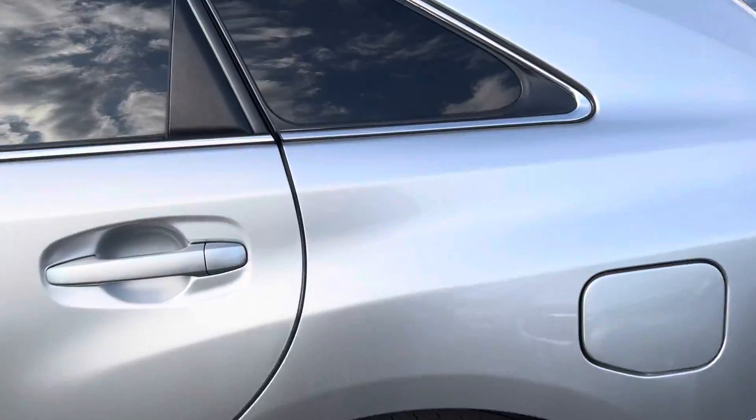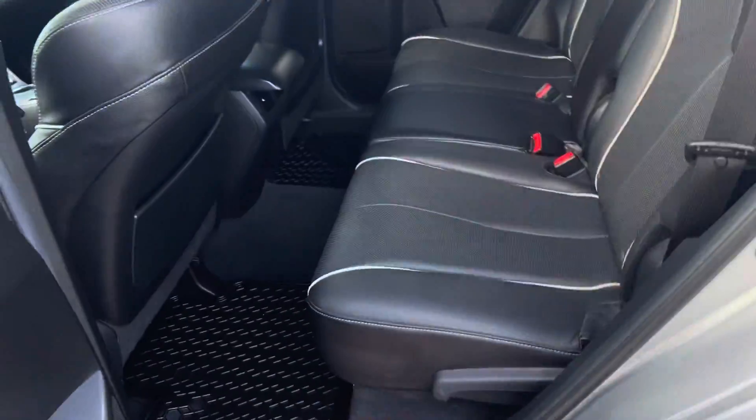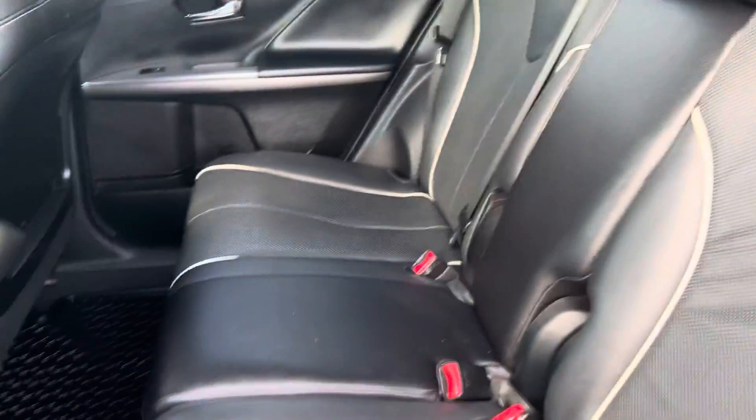Now let's give you a look inside. As you can see, beautiful black leather interior with beautiful white stitching — very clean, very well maintained.